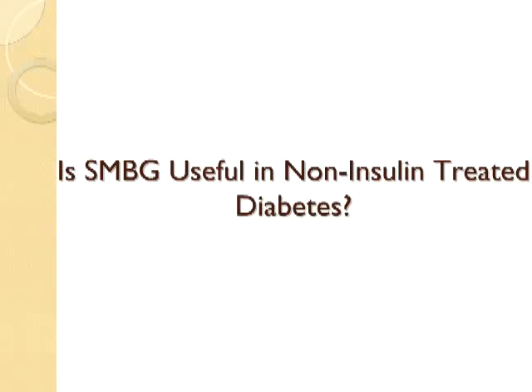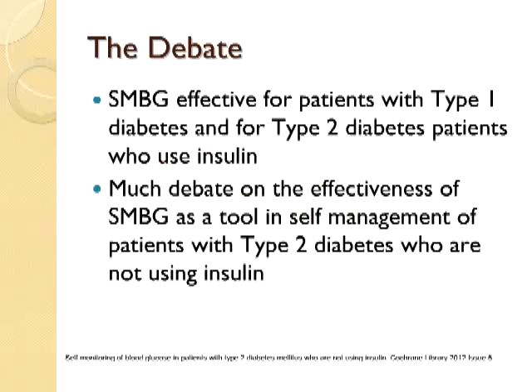Let's get down to some of the meat of it, which is simply: is SMBG useful in the treatment of non-insulin treated diabetes? I'm focusing my talk on non-insulin treated diabetes because the DCCT and the UKPDS have really shown that in type 1 diabetics and even type 2 diabetes patients who use insulin, SMBG is clearly effective for patients.